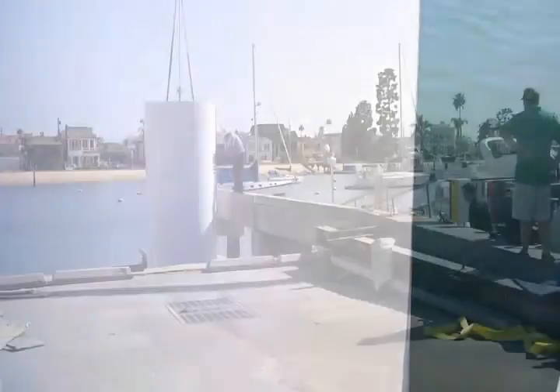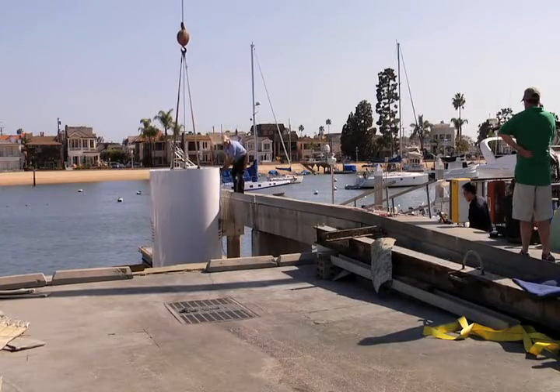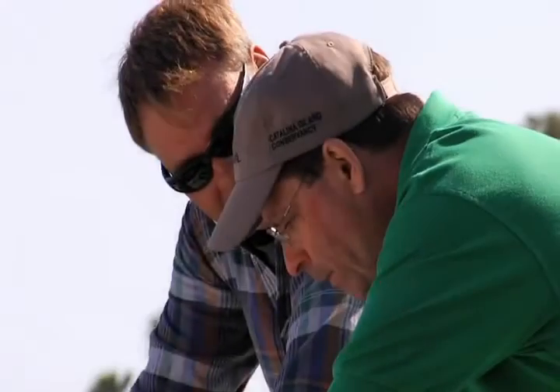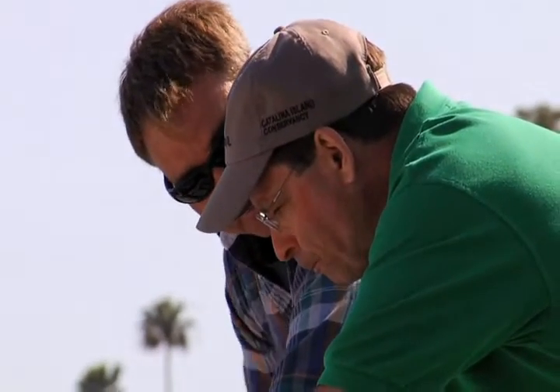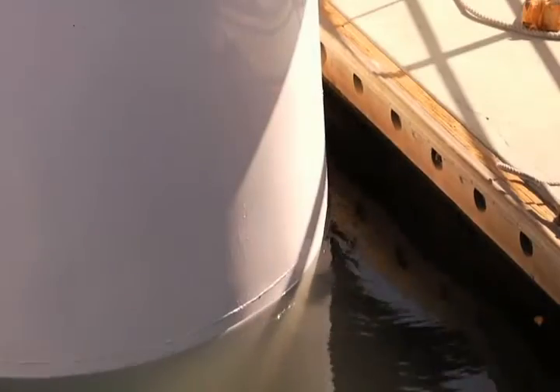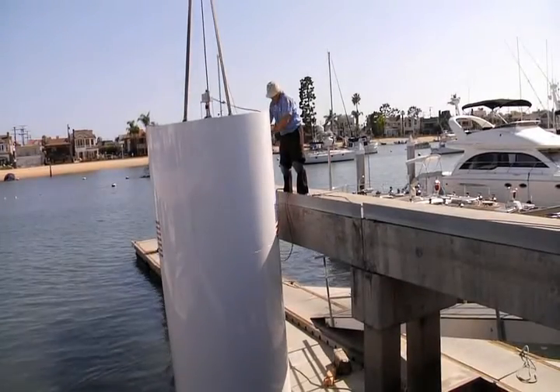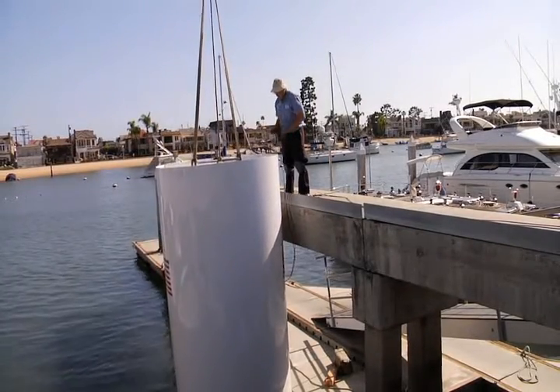This process of raising and lowering the pipe in the water by means of the crane will attempt to approximate the motion of ocean swell or waves rolling by. Due to the natural power of the ocean or the Great Lakes, all of this motion occurs with much more speed and force than what is taking place here. Indeed, this video should be seen as an almost slow motion version of what happens in the open water.